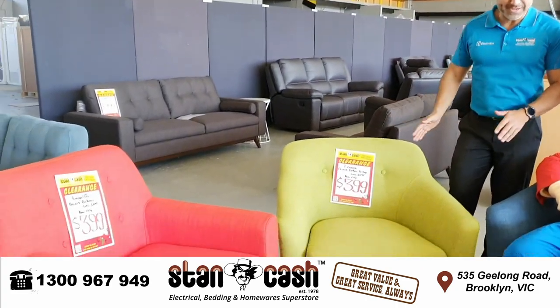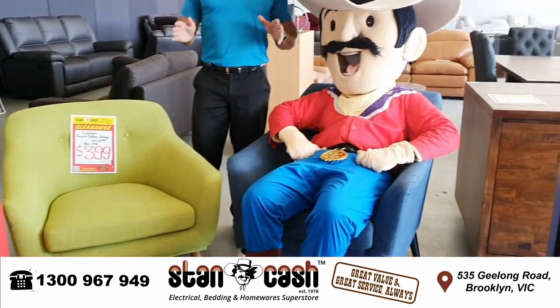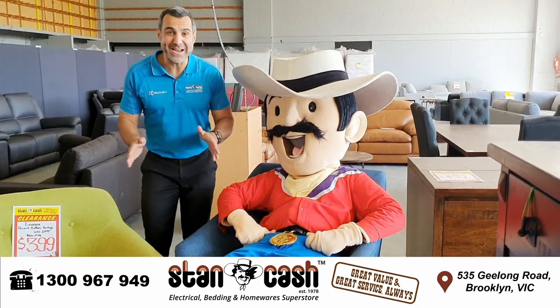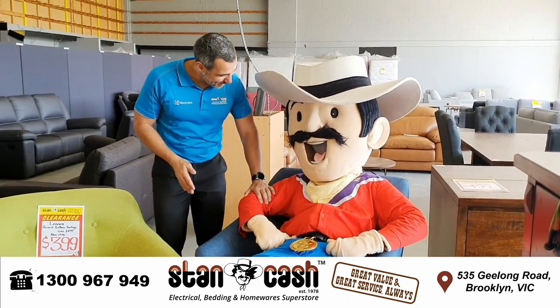We've also got these great armchairs in a variety of colours. They come in tangerine, lime green, and denim blue. Recommended retail price is about $599. You can get these for just $399. What do you think about that, Stan?